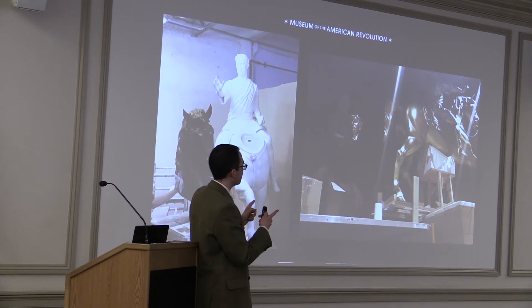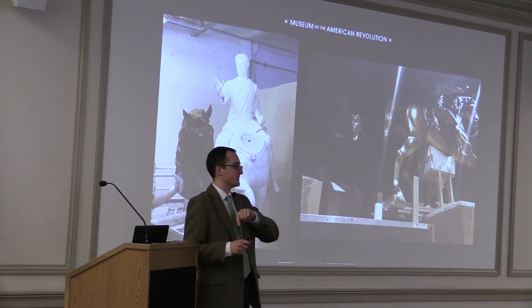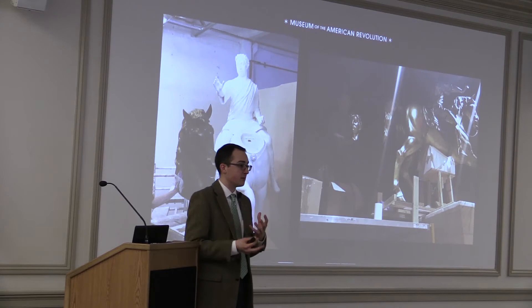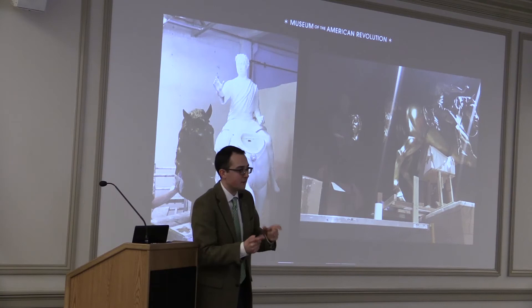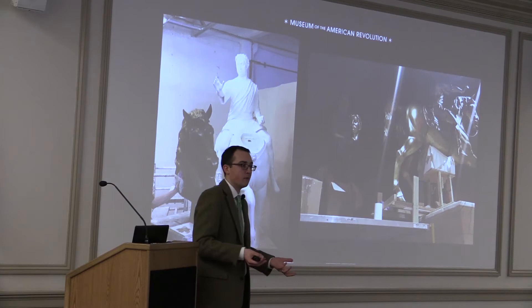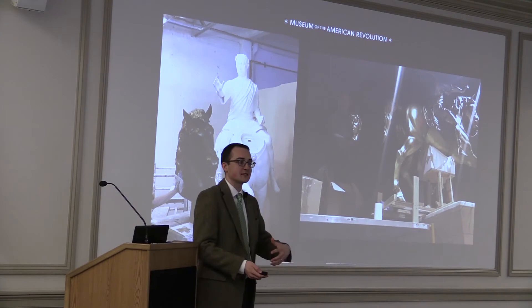We recreated the statue of King George and put it up in the gallery space. We work with a company out of Brooklyn called Studio EIS, specializing in resin and bronze figures that are extremely realistic. They recreated the statue based on descriptions and a handful of surviving pieces. When the statue was torn down, it was made of lead gilt with gold — it was melted down by women in Connecticut into 42,000 musket balls fired back at the British. We tell that story and have a couple pieces of the statue on display on loan from the New York Historical Society.